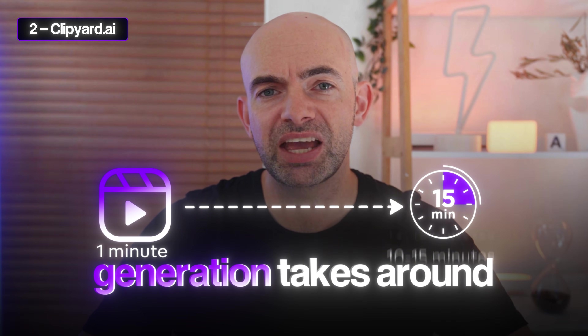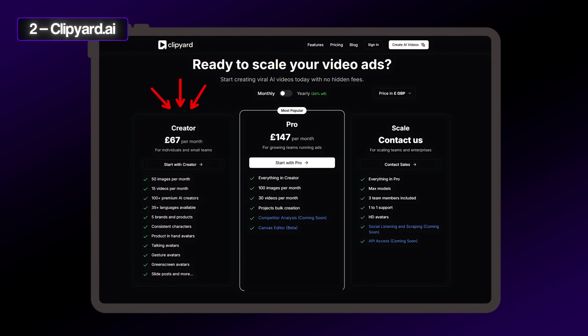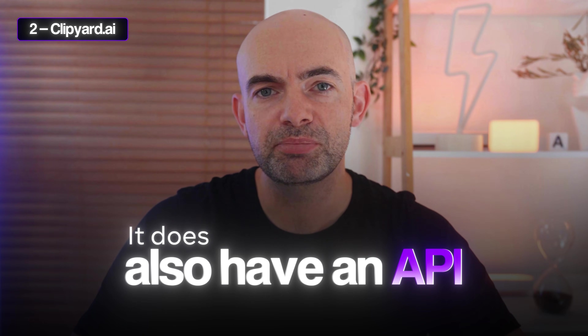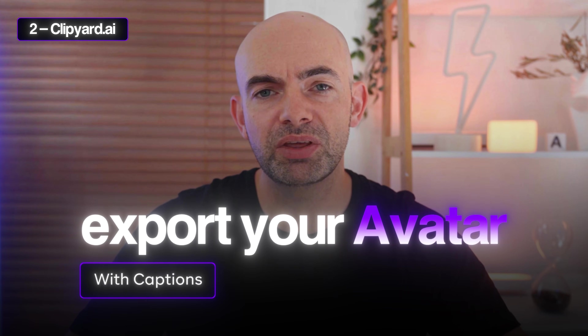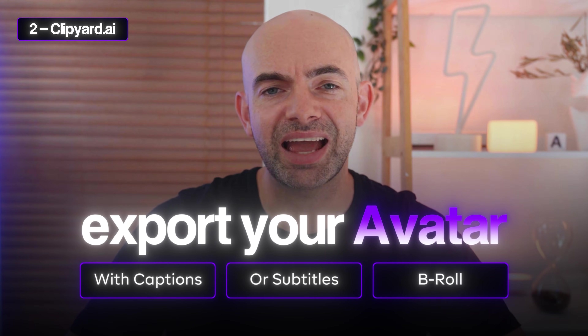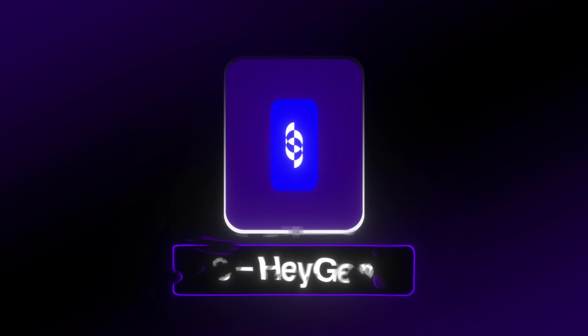For a one-minute video, generation takes around 10 to 15 minutes and prices start at £67 a month for 15 videos, then pro doubles your quota. It does also have an API if you want to bake this into your own app. You can export your avatar with captions or subtitles and add in your own B-roll following one of the platform's AI-generated hooks to try and make your product, brand, or startup go viral on socials.